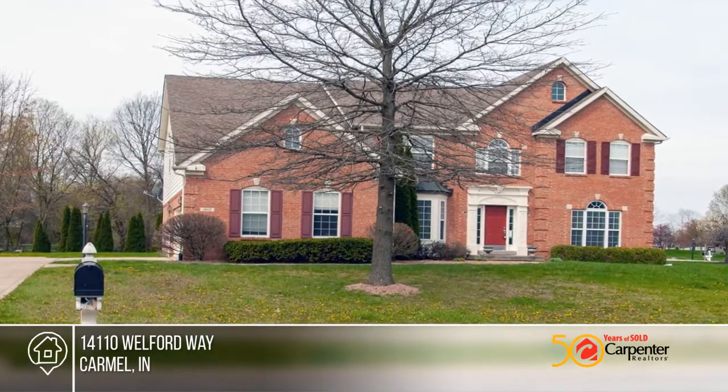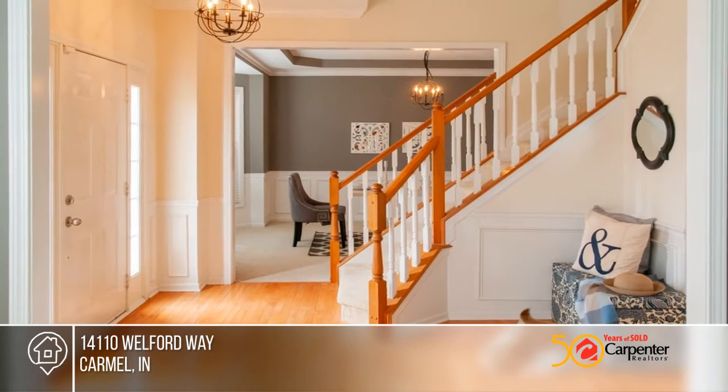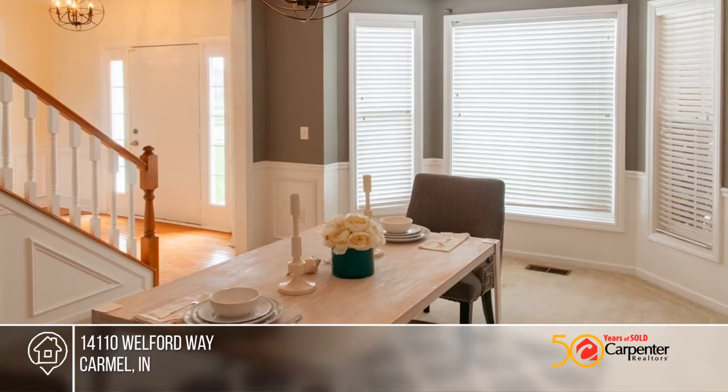Don't miss your chance to live in this lovely sought-after neighborhood. This home, built by Drees, offers over 3,000 square feet of living space with an additional 1,000 square feet of a partially finished basement.